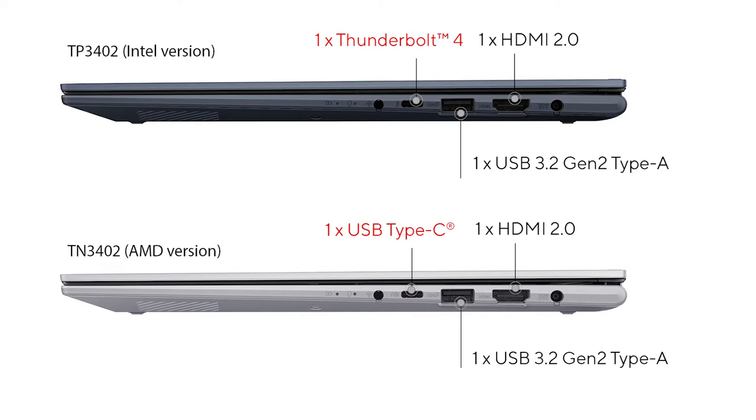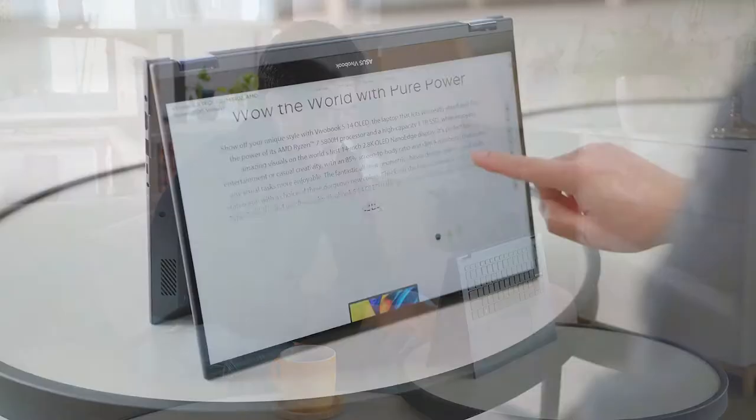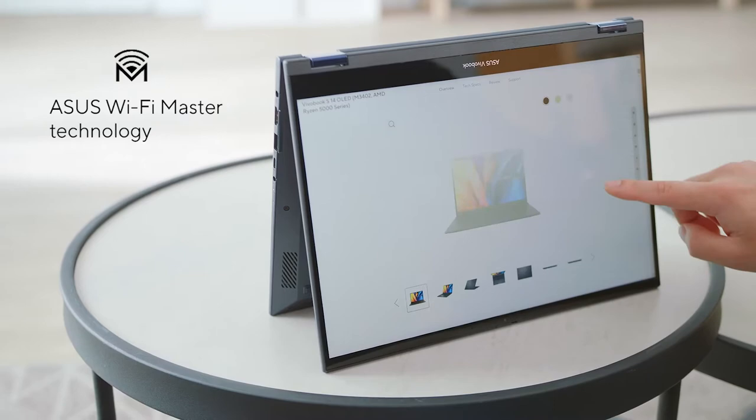All powered by the long-lasting 70Wh battery and included 90W adapter. The ViewerBook S14 Flip also comes with WiFi 6 and incorporates our Asus WiFi Master technology, which optimizes WiFi range and performance in almost any environment, so you can enjoy reliable connections and a smooth streaming experience at greater distances.